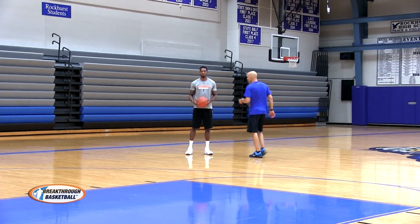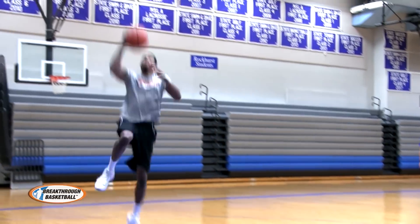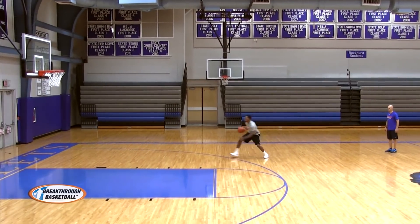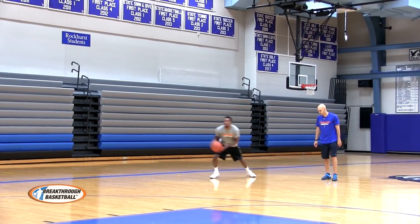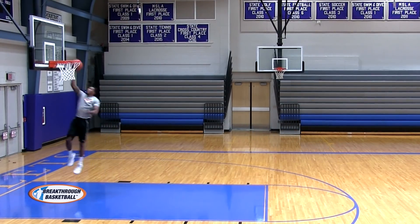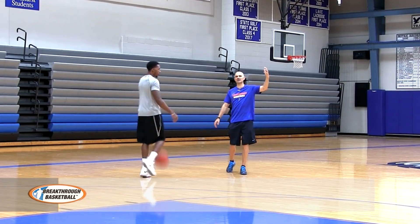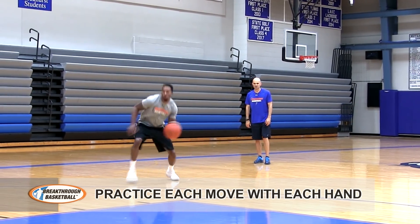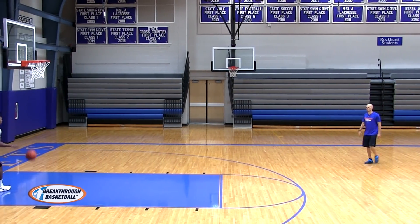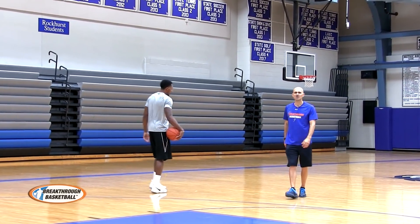Watch RJ now attack an imaginary defender doing a hesitation dribble. Notice how when he made the move he was low, still showing head and eyes, getting the defender to rise up before beating him. He'll do it again with the ball in his right hand on the outside. You can also come down with the ball in your inside hand — he's going to do a hesitation in his left hand now, going slow up, speed up, and attacking the basket.